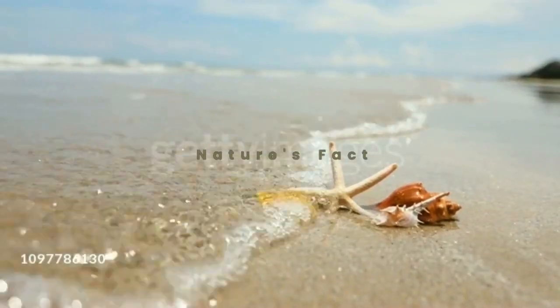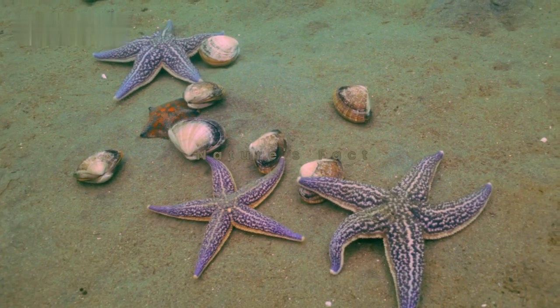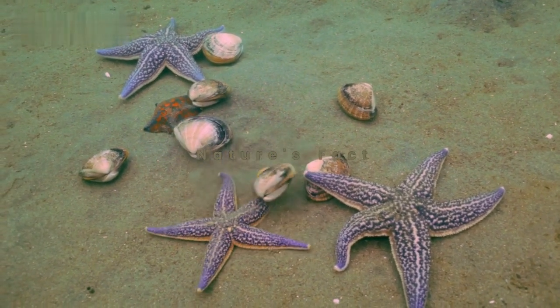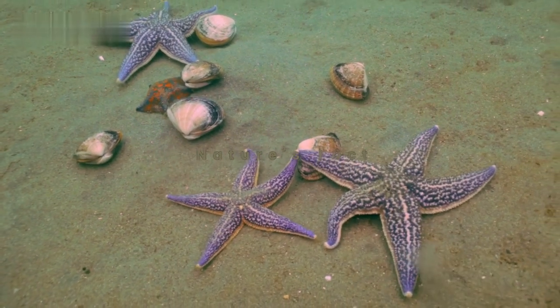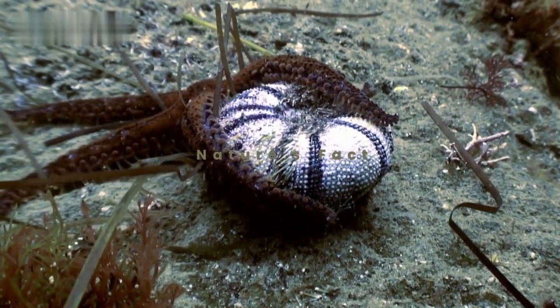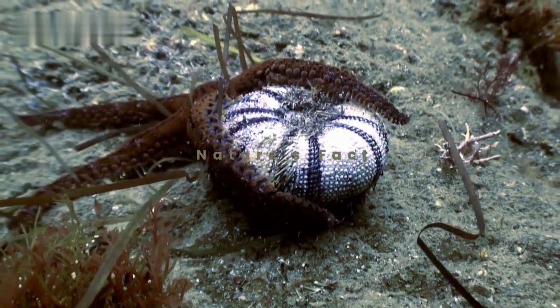Beyond their captivating features, starfish play a crucial role in maintaining the balance of marine ecosystems. Starfish help control populations of prey species and keep the ocean floor clean by feeding on organic matter.